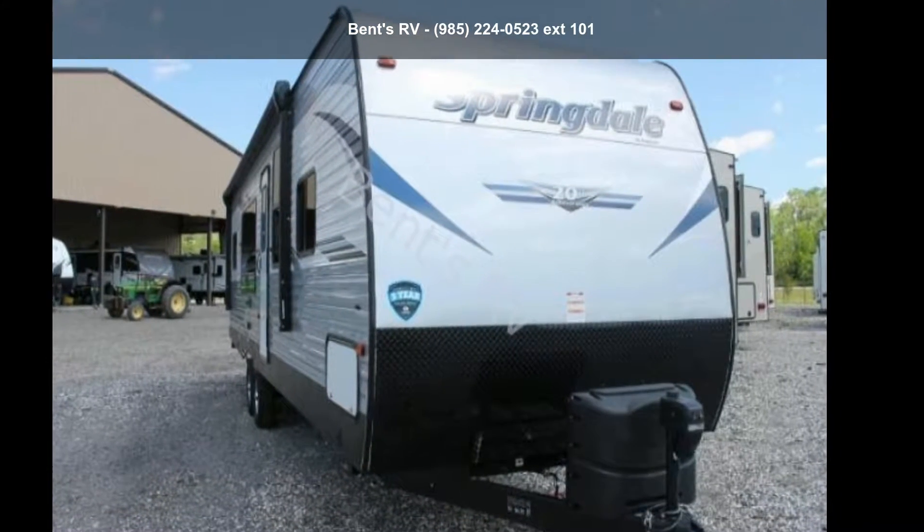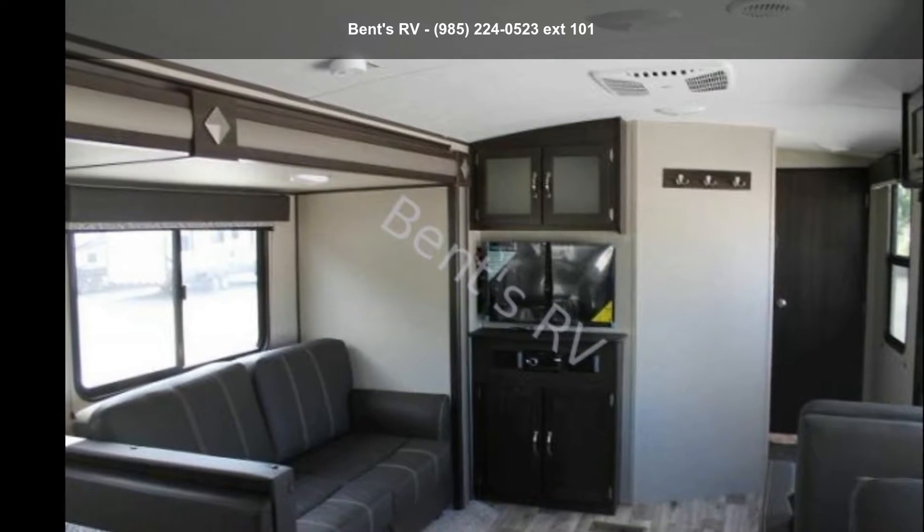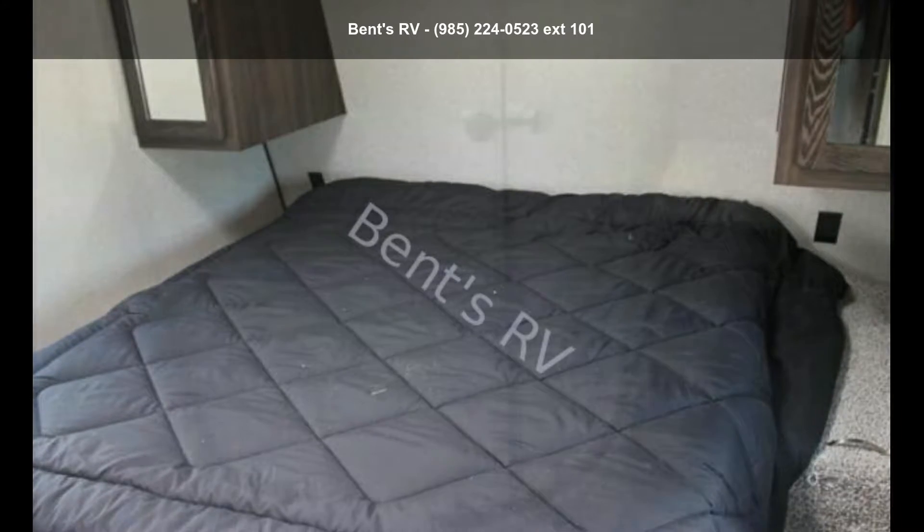Begin an adventure with this Keystone 2019 Springdale 293RK. Whether you are planning on vacationing, adventuring or just relaxing, this travel trailer does it all.